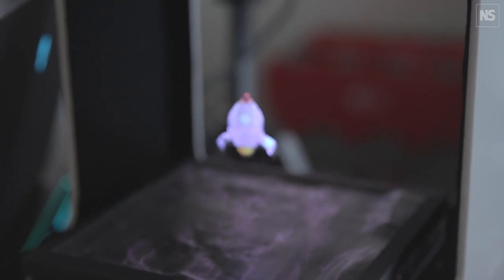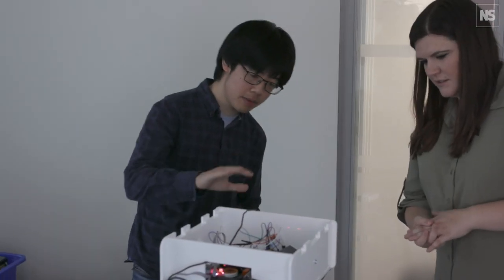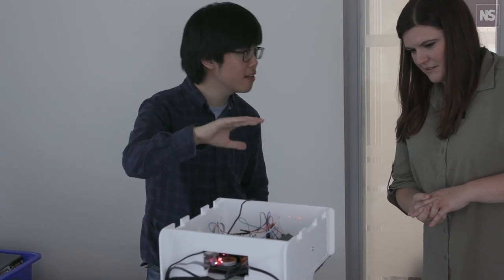We have long been able to levitate objects off the ground — all you need is a big enough fan. But here at University College London, they're building devices that can go much further: floating objects into the air and manipulating them with speed and precision.